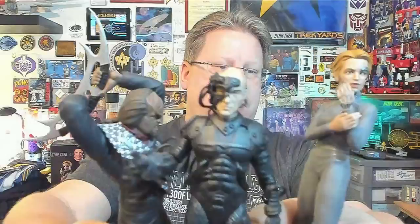So we've got two Borgs — and then Mr. Worf, who's taking on the Borgs.